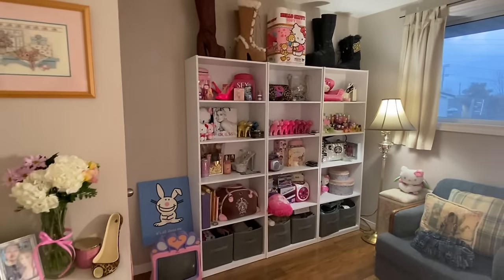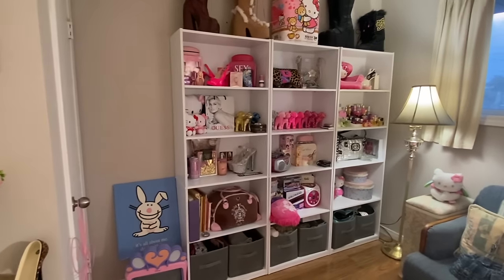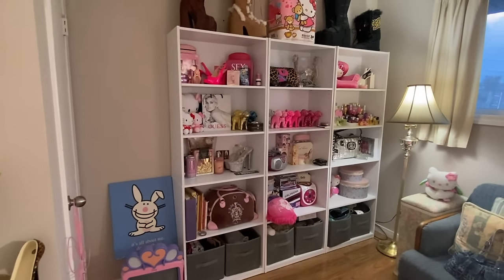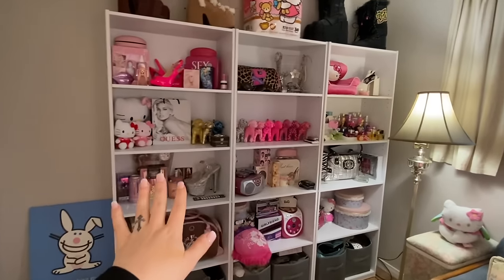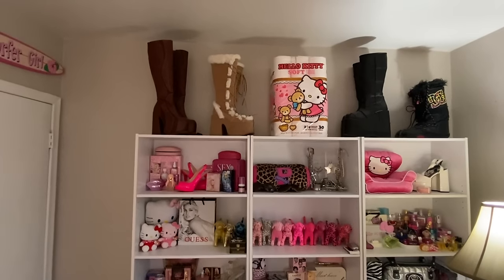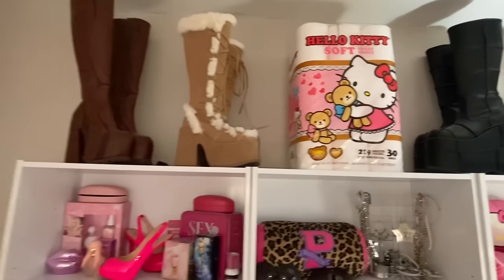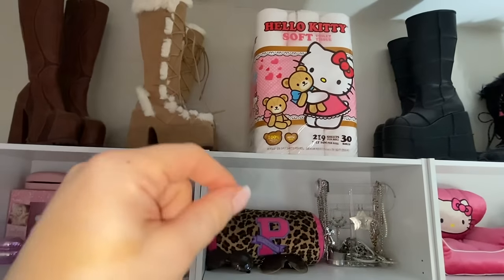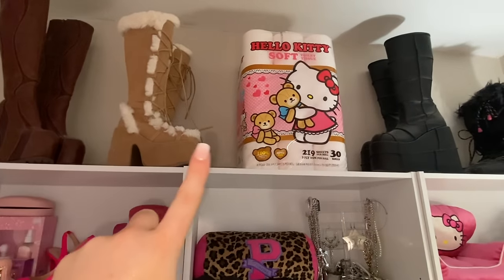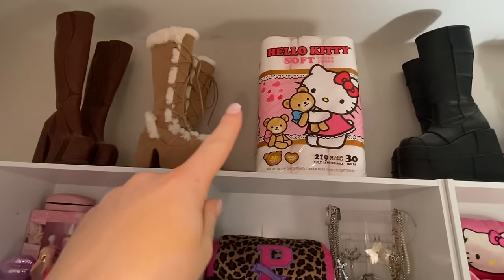So these shelves are actually from Walmart. They're very, very cost efficient — like $65. I got three of them and my boyfriend lined them all up. I decided where else should I put my gorgeous shoes then on top, and obviously my Hello Kitty shrine — that will never be used. Don't ever come into my house if I'm ever out of toilet paper, don't you dare use that one. That one is out of bounds.